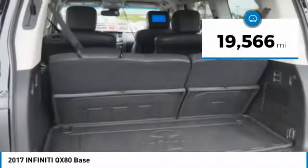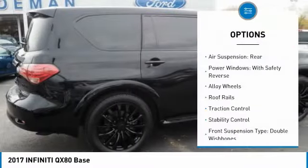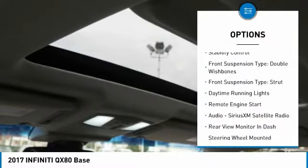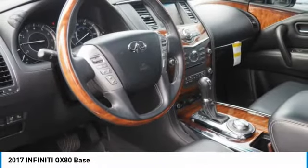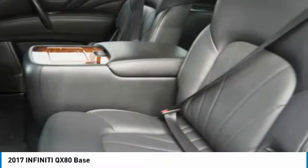This vehicle has less than 20,000 miles. Here are some of this vehicle's great options: air suspension rear, power windows with safety reverse, alloy wheels, roof rails, traction control, stability control, front suspension type double wishbones, front suspension type strut, daytime running lights, and remote engine start.